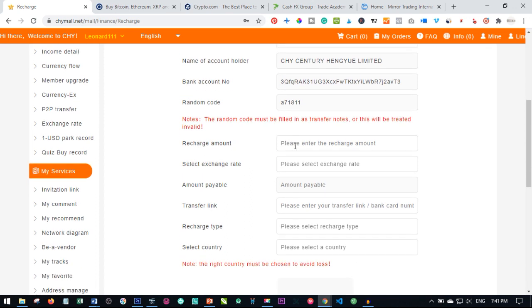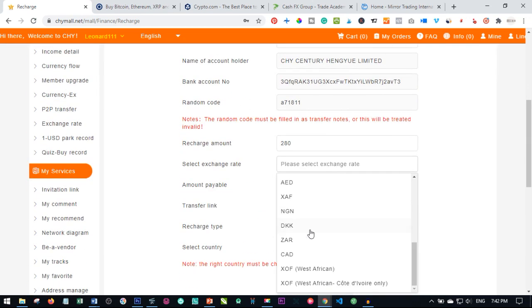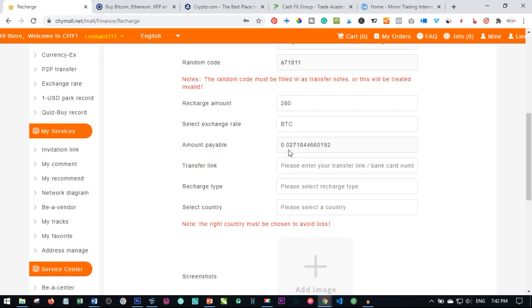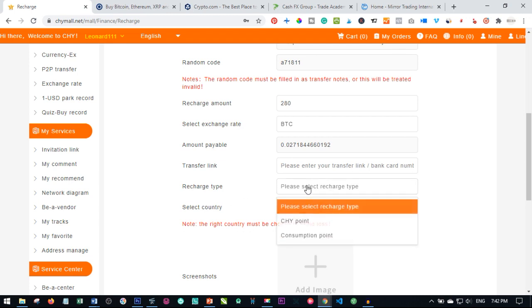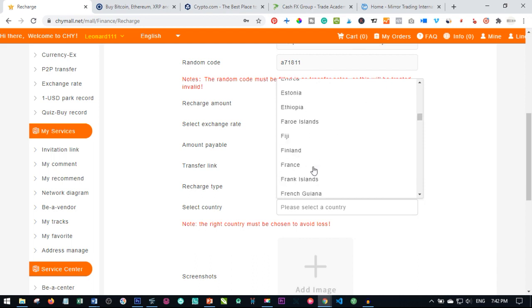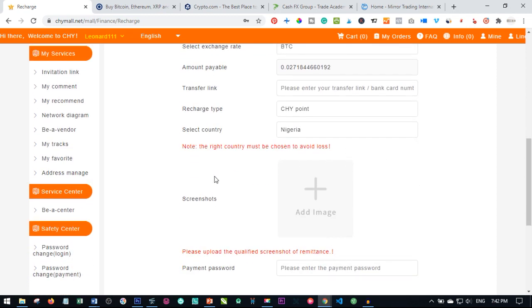Here is where you put the amount you want to recharge. For instance, if you want to pay for a VIP 3 account, that is 280 CHY points — covering both the registration and trading capital. Select Bitcoin as the exchange rate currency so you get the exact amount of Bitcoin to send. The transfer link is copied from your app and pasted here. Select the recharge type — consumption point or right point — then select your country, for example Nigeria.